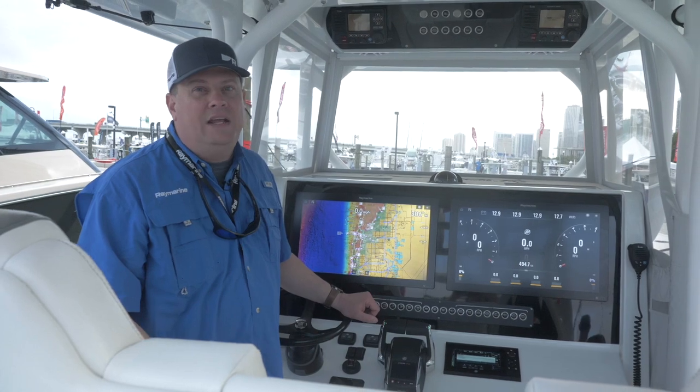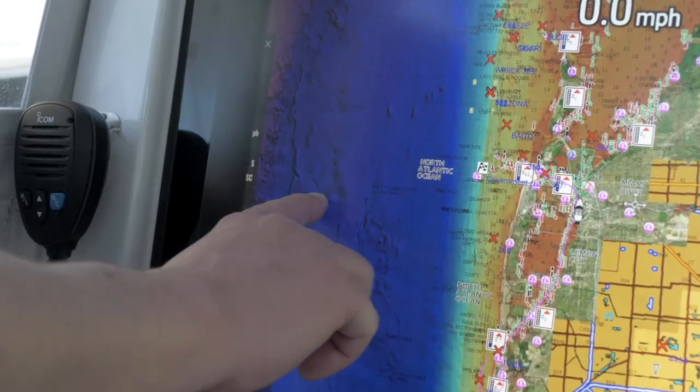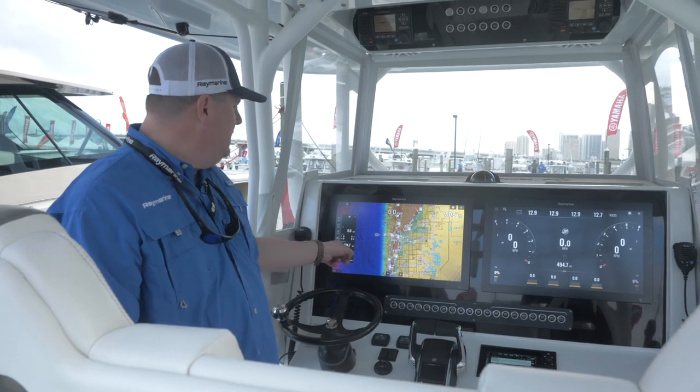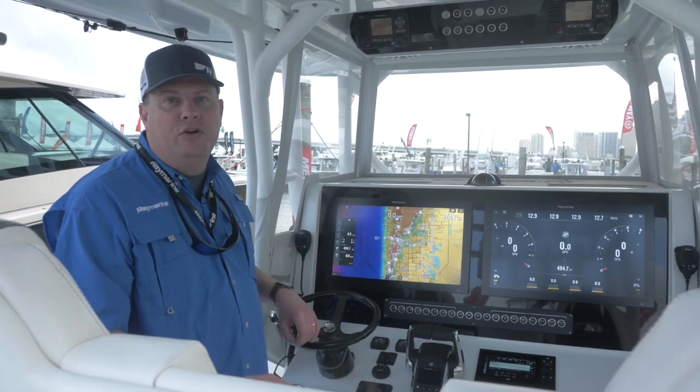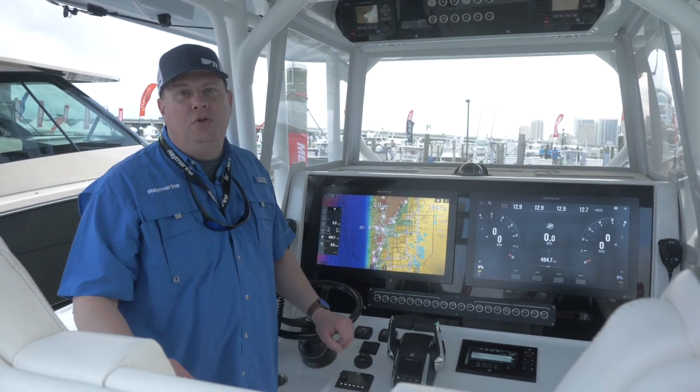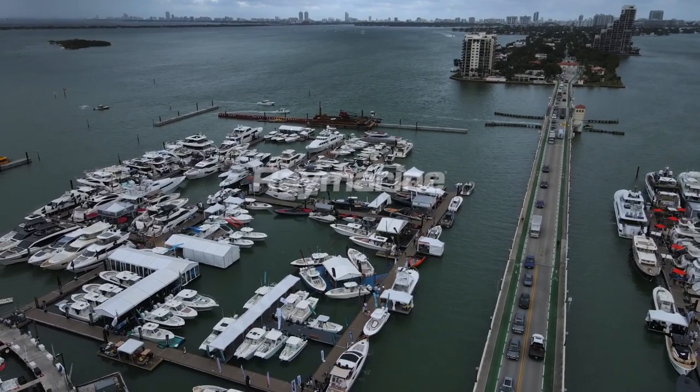Another place you can see your Mercury engine data is on this swipe-out sidebar. So even if you don't want to dedicate a full MFD to engine display, you can pull out the sidebar and get all your critical Mercury information right there on Raymarine Axiom. Really cool integration — definitely something to check out when you're rigging your next boat.